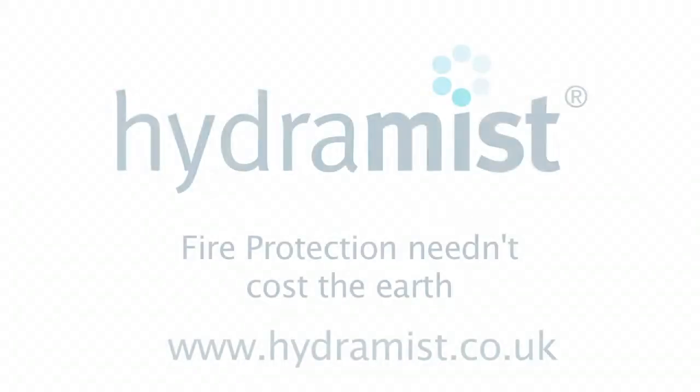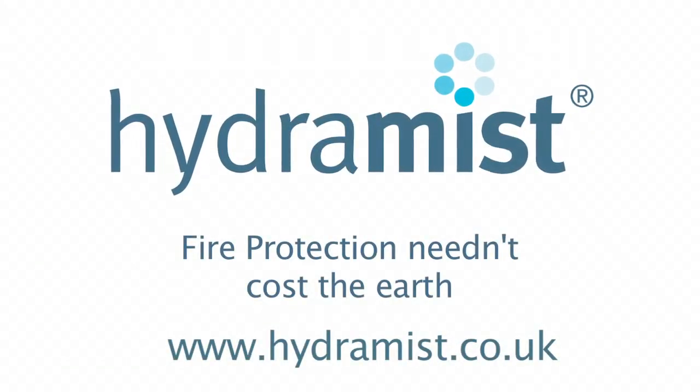Stay up to date with our latest product developments at www.hydromist.co.uk. Hydromist — fire protection needn't cost the earth.